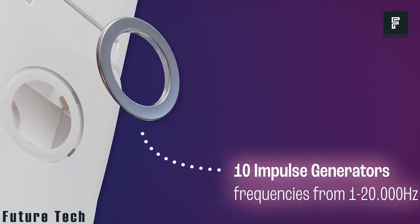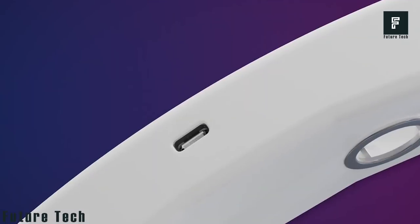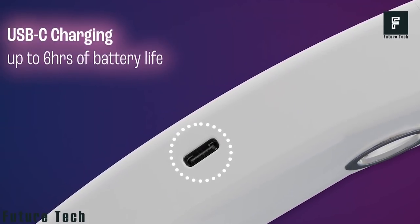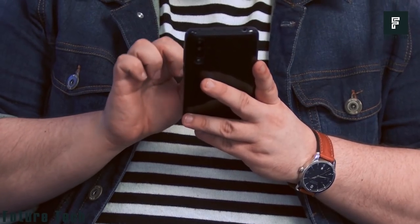The belt is able to perceive sounds between 1Hz to 20,000Hz and uses a normal USB-C charging cable when not in use. The battery will last up to 6 hours on a single charge and it is super lightweight so you won't be worn out while playing VR games.